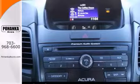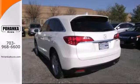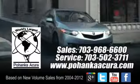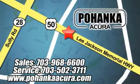You need to see it in person. Come take it for a test drive. Pohanka Acura is a great place to buy a car. We're conveniently located at 13911 Lee Jackson Memorial Highway, Route 50 in Chantilly.